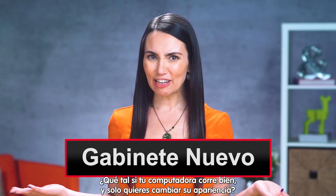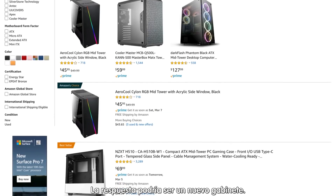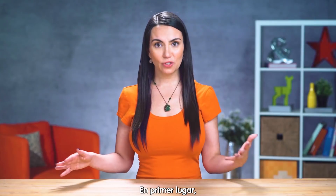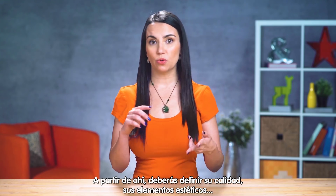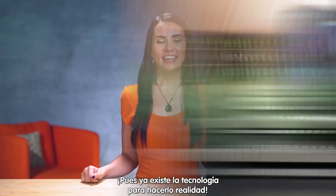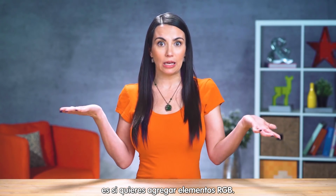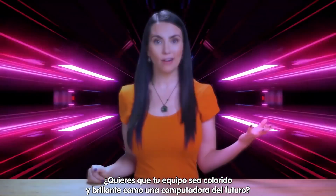But what if your PC can already hum Hamilton and chew bubblegum, and you just want to update its appearance? A new case could be your answer. There are a lot of options — different sizes, designs, and lots of different features to keep in mind. How big a case do you need? What quality of case can you afford? What sort of aesthetics do you want? Do you want to be able to see your computer's guts? We can do that now — we have the technology. Another thing to consider to improve your rig's appearance would be adding RGB anything. Do you want your computer to be flashy and shiny like a computer from the future?